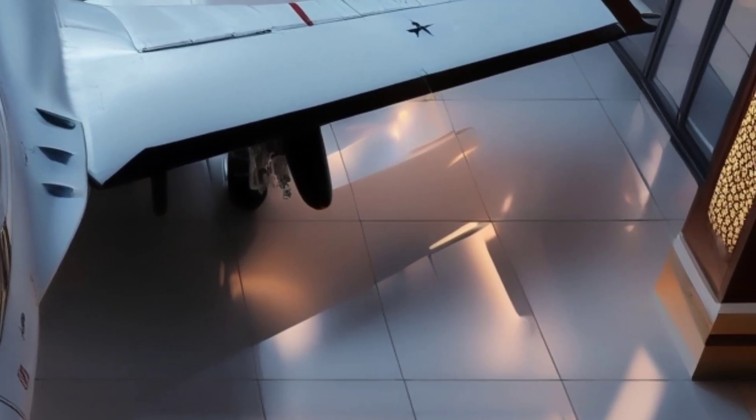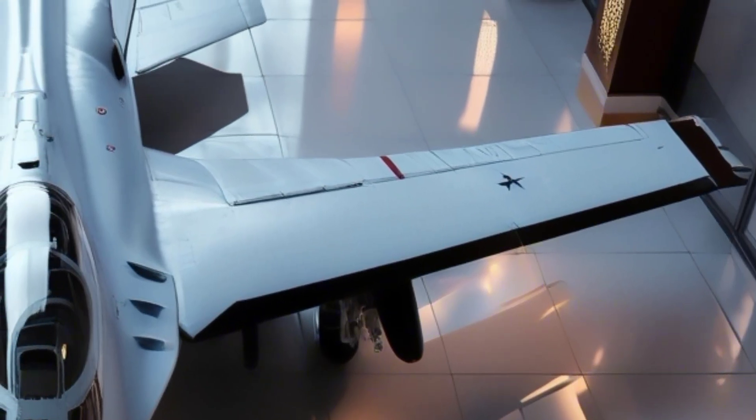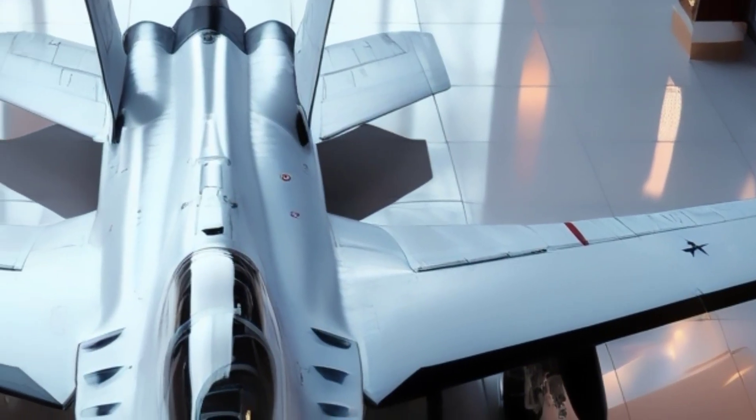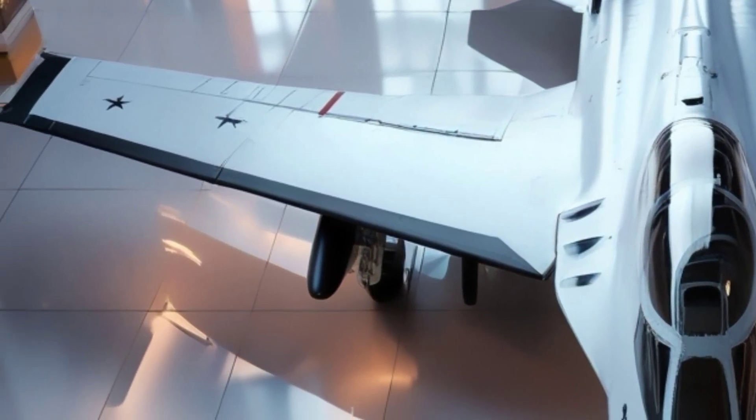Even more exciting, India is continuously upgrading the Su-30 MKI fleet. A Super Sukhoi version is being developed with advanced AESA radar, better weapons compatibility, and modern avionics. This ensures the aircraft stays lethal well into the future.